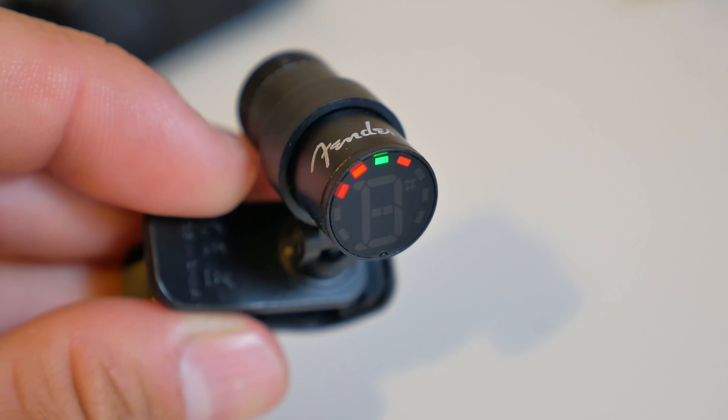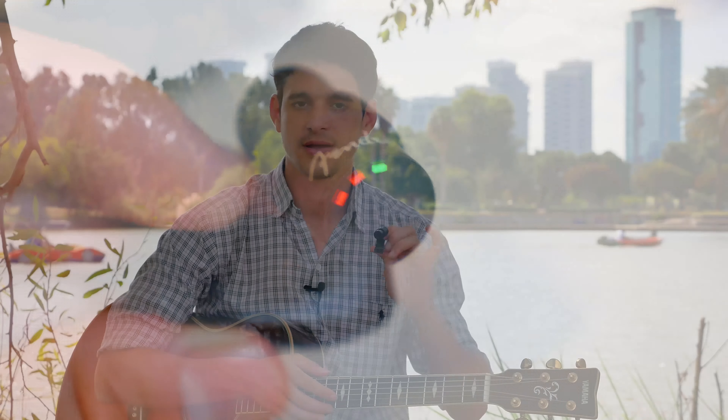Hello everybody from this beautiful afternoon here in Tel Aviv, Israel. This video is to let you know that I have found the ideal tuner. This is of course not a sponsored post. Last week another one of my tuners stopped working, I went to the guitar store and asked for a tuner — I just needed one urgently to create a new course that I'm working on.